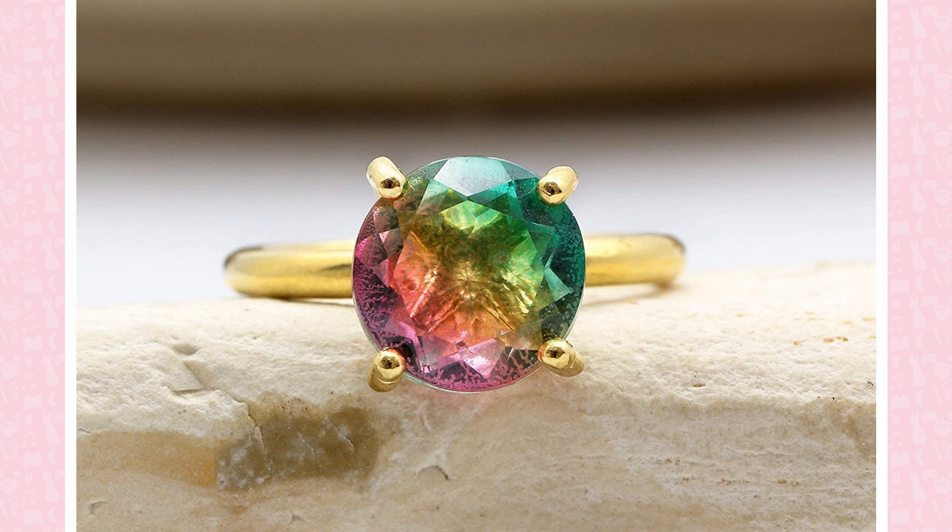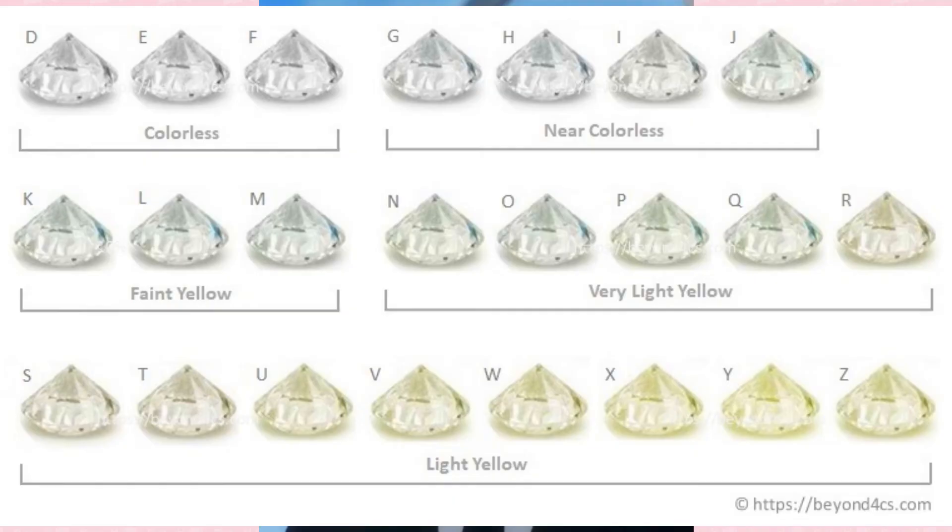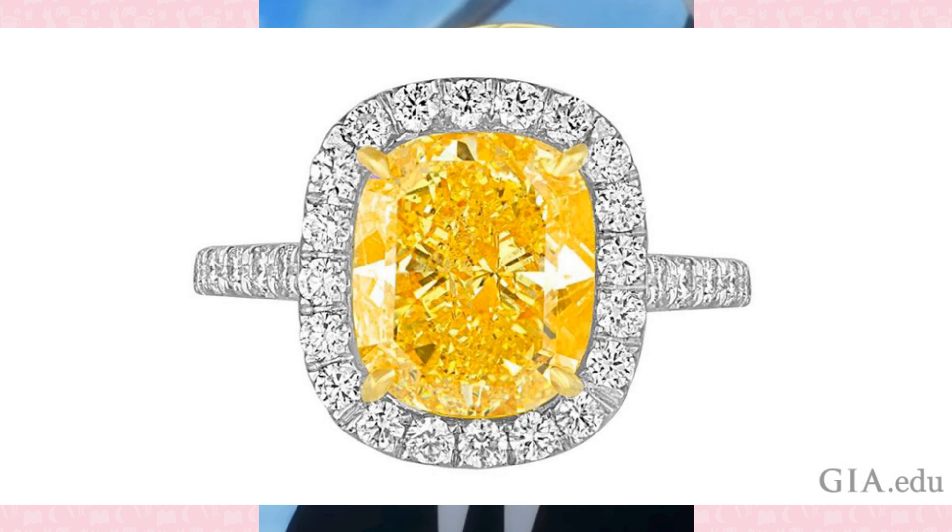Watermelon tourmaline is a variety of the crystal with both green and pink color zones. In terms of color, the more valuable diamonds are colorless or white, while yellowed diamonds are less valuable. However, this is different from fancy yellow diamonds, whose coveted rich yellow color derives from trace amounts of included nitrogen. In general, the brighter and more vivid the yellow is, the more valuable the diamond is.